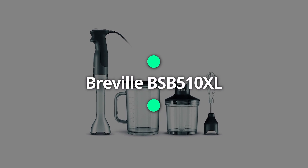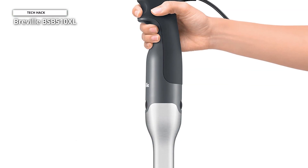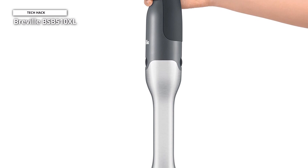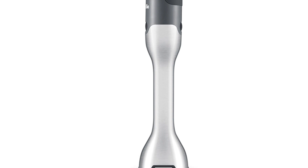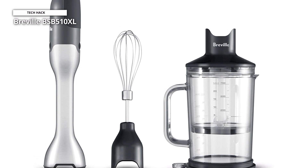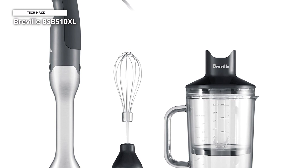The Breville BSB510XL — with simple designs and easy-to-use features, the Breville Control Grip is our pick for the best overall immersion blender. Not only is it quite lightweight, but it also features a padded ergonomic hand grip to prevent cramping and tension. The tool has 15 different speeds for ultimate control, and a splash guard that fits perfectly on its storage jug to limit kitchen mess.